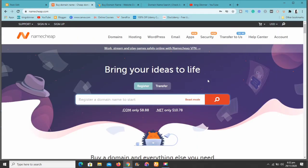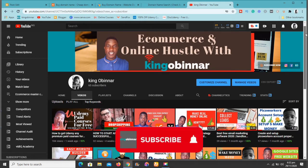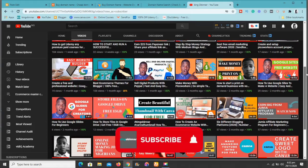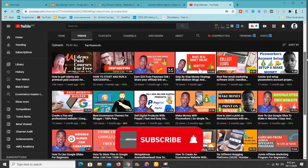Before we get straight to the video, please subscribe to the channel if you're new, and hit the bell notification button so you always get informed of new videos. Join the family — hit that subscribe button, it's very important.